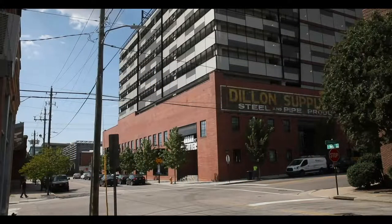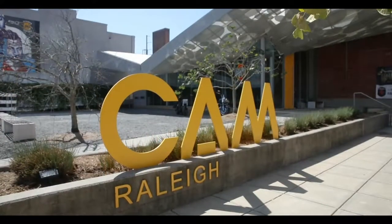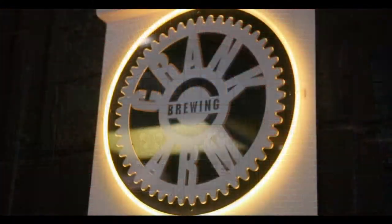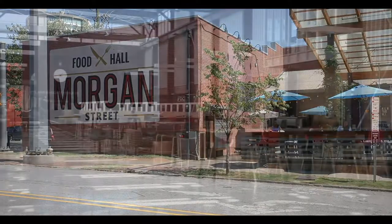Our warehouse location is located in the heart of the warehouse district, right next door to CAM, Boxcar, Baderi, Crank Arm Brewing, Morgan Street Food Hall, and the Union Station.